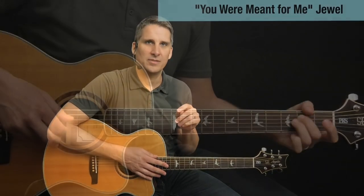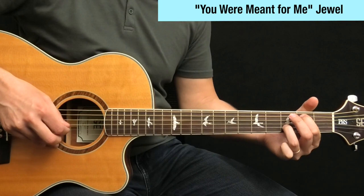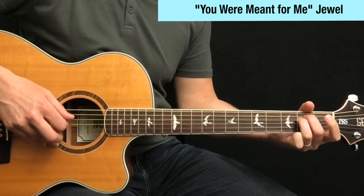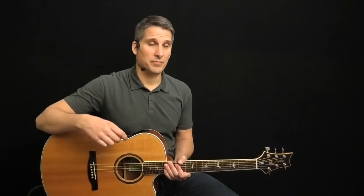Number two: You Were Meant For Me by Jewel. This is another very popular singer-songwriter guitar song. It's played at a very slow tempo. The pattern is simple. You could play it with a thumb and just one finger, and there are just a few parts to the song, so it's easy to put together.